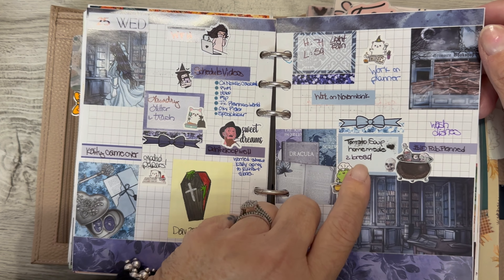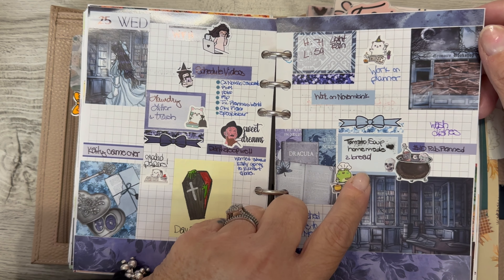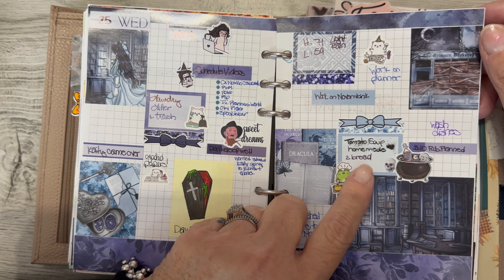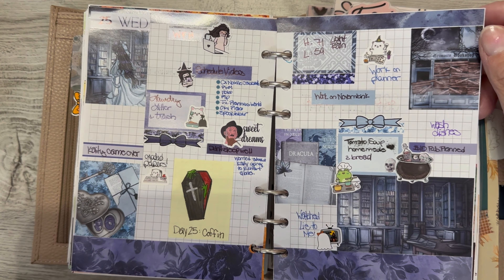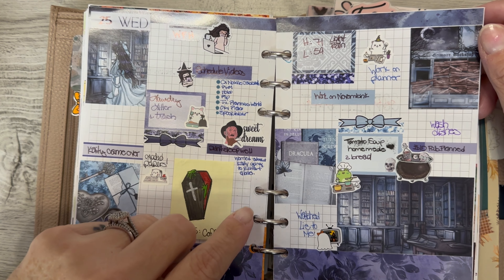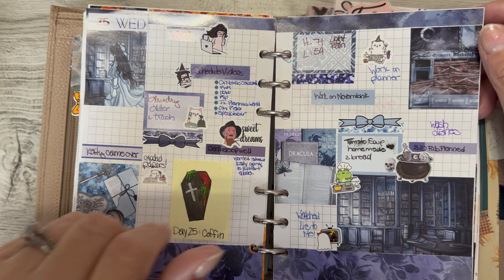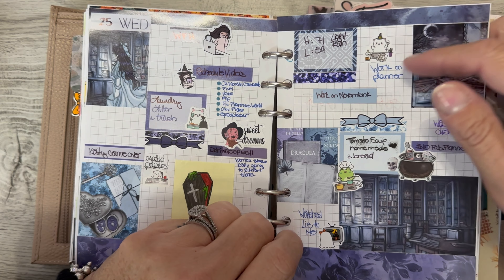Wednesday, I made homemade tomato soup. I did not do a Foodie Friday, but if you're interested, go to How to Feed a Loon — it's their tomato basil soup recipe that I use and it's so good. I added a little more herbs this time. If you like tomato soup, I think you would really like that. I didn't sleep well that night, had some things on my mind. I did schedule a bunch of videos, did some chores, and worked on my planner.